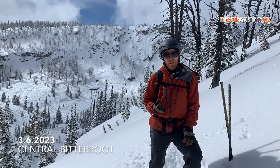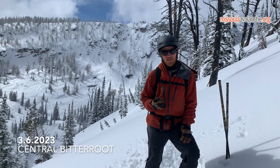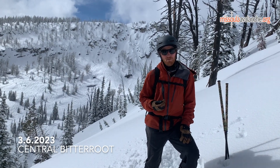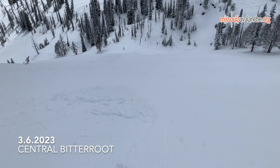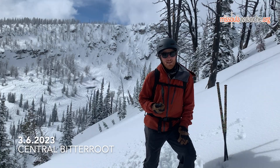Also we are getting into spring, and it doesn't take much sun onto this new snow to start seeing a rollerball cycle and potentially have some minor wet loose activity. Ski safe.